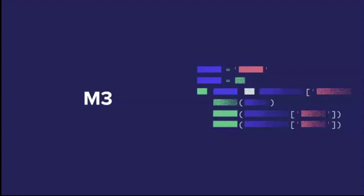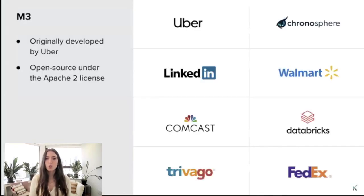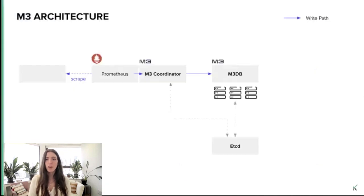So let's start by talking about M3. M3 was originally developed by the observability team at Uber with the goal of providing teams with a highly available and centralized metrics platform. It's an open source project under the Apache 2 license. The foundation of the platform is M3DB, a distributed time series database, or TSDB, that has built-in replication of time series data points across nodes on different availability zones and/or regions. M3 is based on a push-based model, meaning the Prometheus servers use the RemoteWrite API to push data to M3.